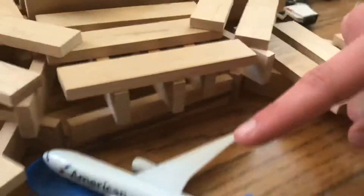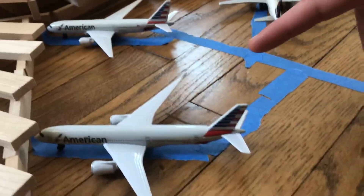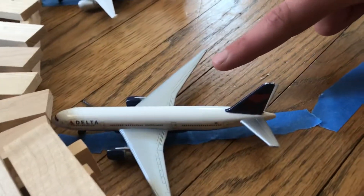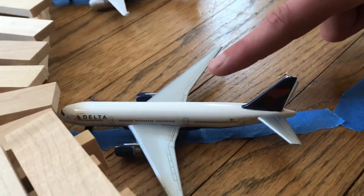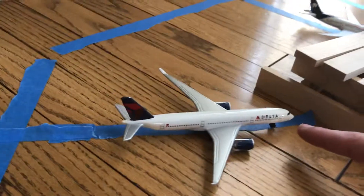This is an American Airlines 777 going to LAX. This is an American Airlines A350 going to Philadelphia. This is a Delta 777 going to Atlanta. This is a Delta A350 going to Paris.